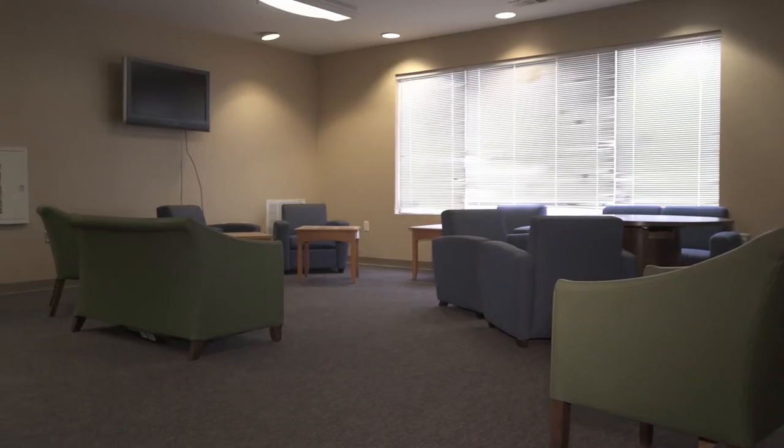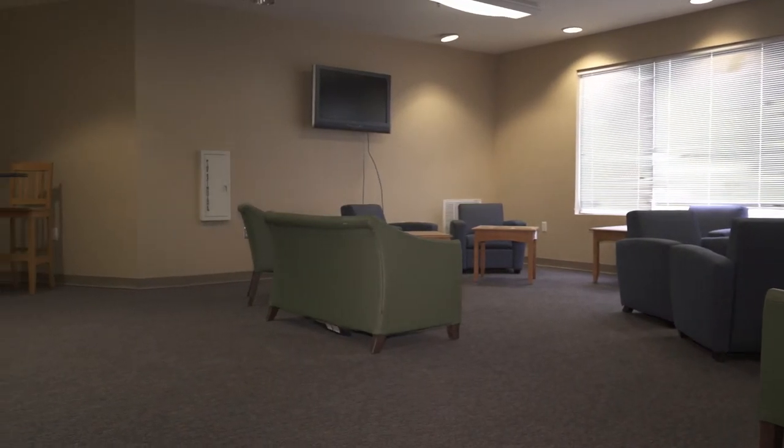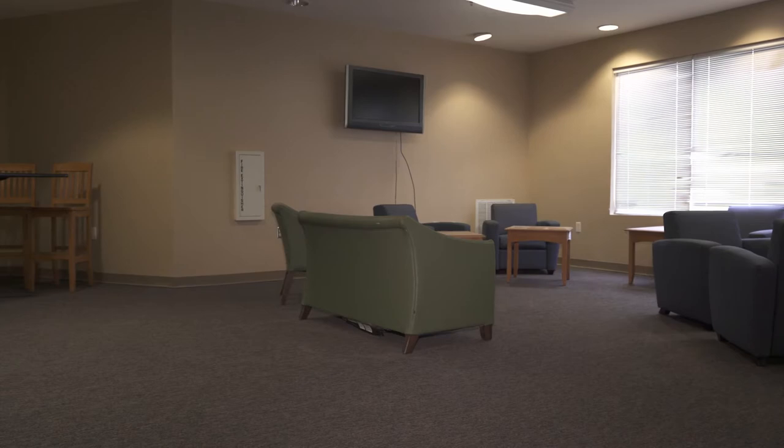This is the main lobby of Oaks, and this is one of the many common areas we have here in this facility. Upstairs there are two multi-purpose rooms as well as these couches and tables behind us. In all of these rooms, residents will host game nights, movie nights, and really just any interaction they want to have with their fellow residents.